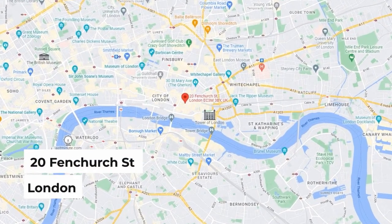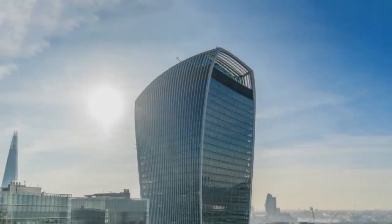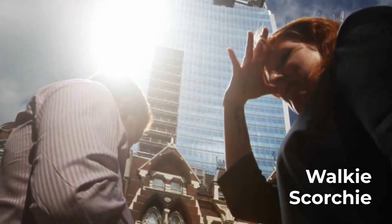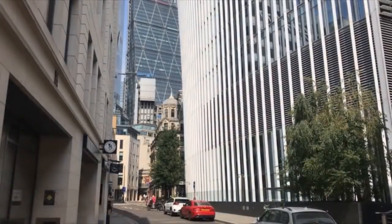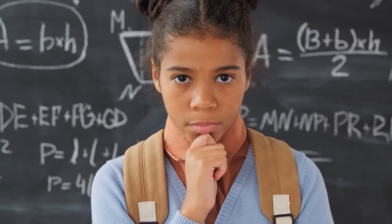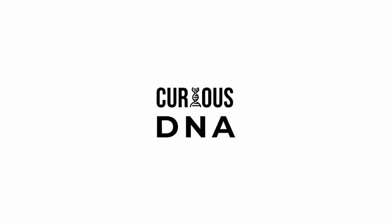20 Fenchurch Street, London is the address to this 37-story building which is one of its kind. The building named the Walkie Talkie was initially nicknamed by the locals as the Walkie Scorchy, as it was melting everything around it, even burning out things and increasing the wind speed around its area. What went fundamentally wrong with this building and what was the science behind this? That is what we're going to see in this episode of Curious DNA.